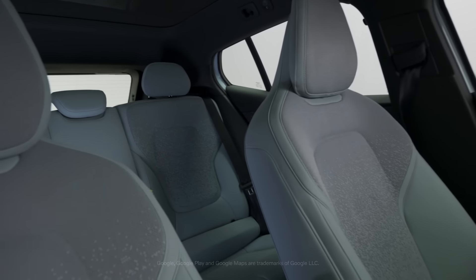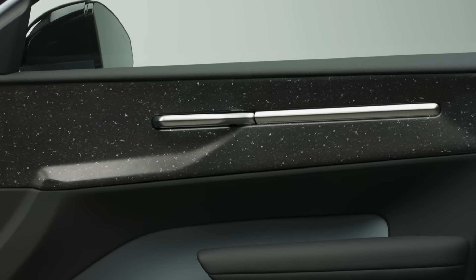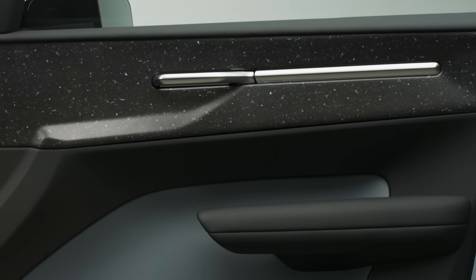One example of centralisation is the sound bar. This places all the electronics in one place together. And what it also does is it takes the electronics away from the doors, freeing up space for very convenient door storage.